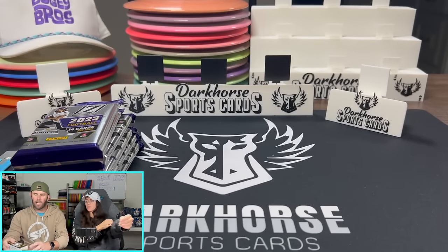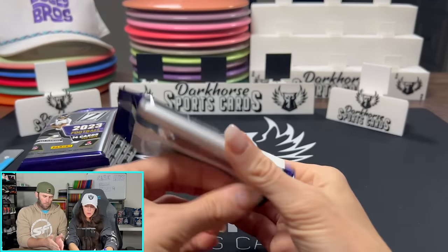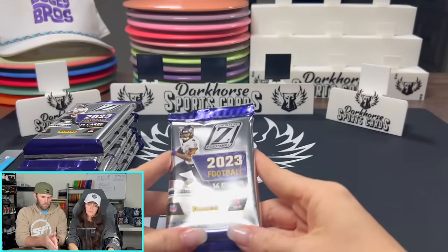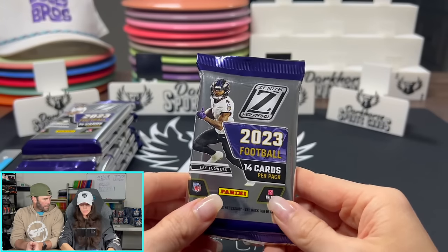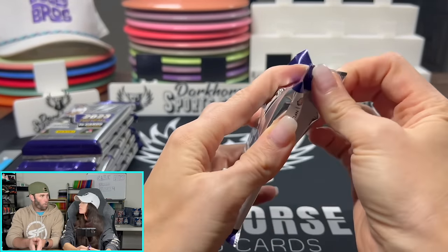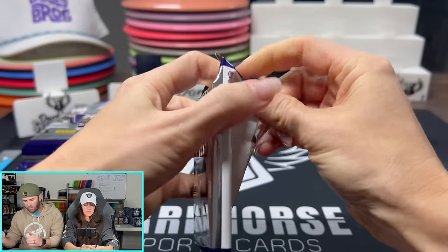So this is a Mega Box — it's not a Blaster and it's not a Hobby Box, it's in the middle. I would say the tier order goes Blaster, Mega Box, then T-Mall, then H2, then Hobby. And for some of the bigger products you have like Choice and Fast Break — so many different options.